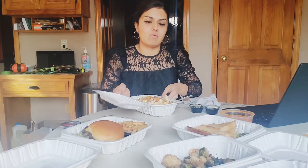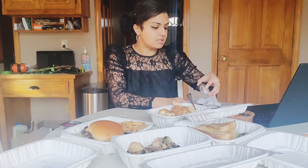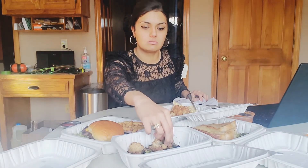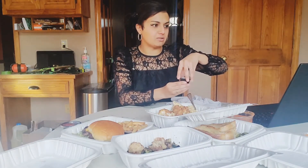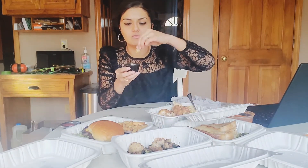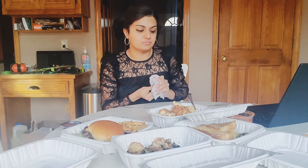I realized I never tried the brussels sprouts with the aiolis, so let's do that now. The jalapeño aioli — good, you get that jalapeño flavor but not the heat. Now the malt vinegar aioli with a cauliflower — oh yeah, that's where it's at. You immediately get the punch of the vinegar. I like the taste of vinegar in certain things, so it's really nice.